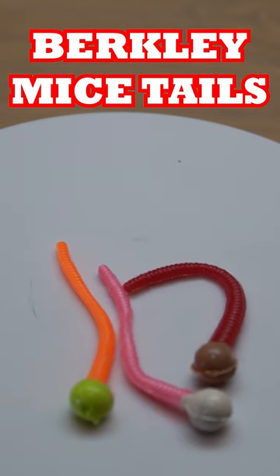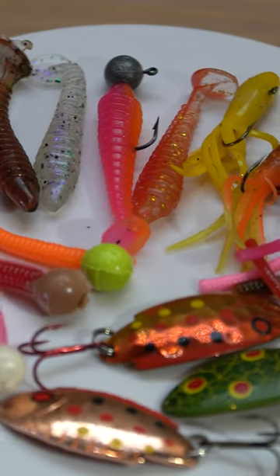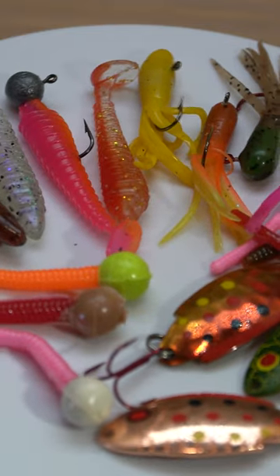My number five trout lure is going to be the Berkeley Mice Tail. If you enjoyed this video, don't forget to subscribe and ring the bell for more great content.